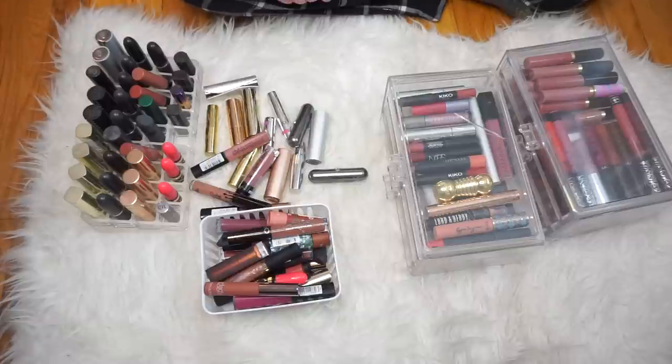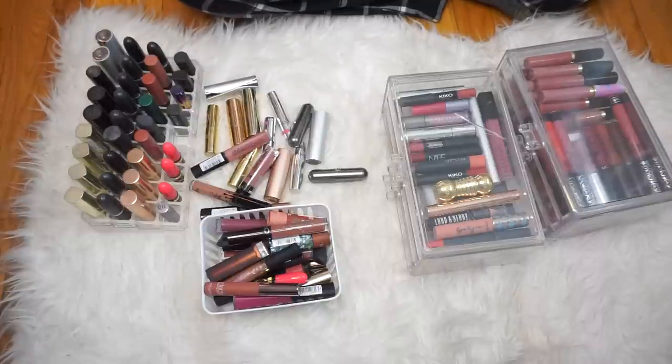You might hear some plowing in the background, by the way. It's snowing, so the driveway is getting plowed right now. By the way, these are all kind of dusty. Everything needs to be cleaned — that's a whole part of the decluttering — so don't mind that, everything will be cleaned. But I'm going to go ahead and count these lipsticks and just see how many we actually have to declutter.